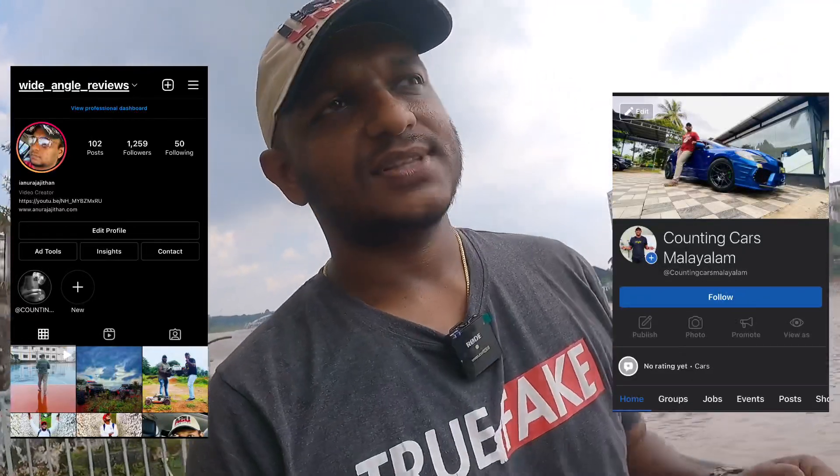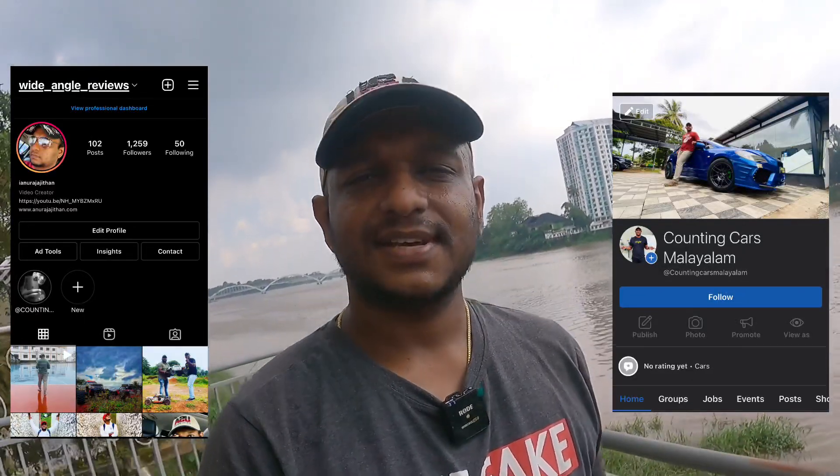You can click on our Instagram page and Facebook page — the links are in the description below. You can follow for personal updates. This car is priced at 7 lakhs. If you like this video, please subscribe to the channel and hit the bell icon. Bye bye.